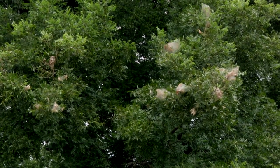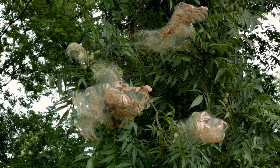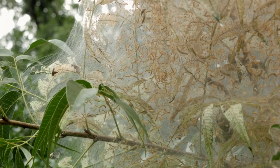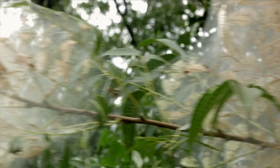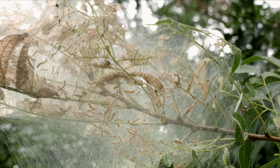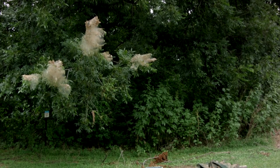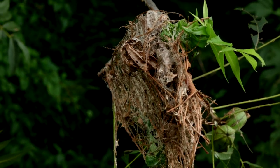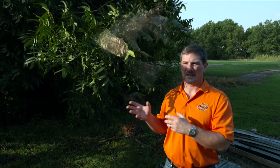What you'll typically see is a tree that is lightly to heavily infested with a bunch of unsightly webbing. Now one thing to keep in mind with fall webworm and with a lot of defoliating caterpillars is that oftentimes the tree will survive that attack. We certainly do not like the damage caused by fall webworms — it's unsightly as you can see, and it leads to defoliation of the tree.